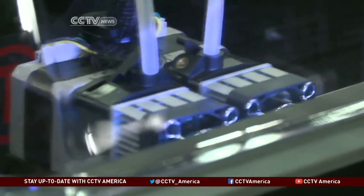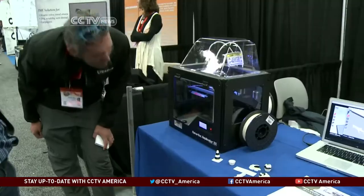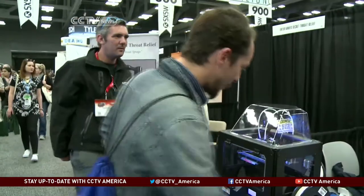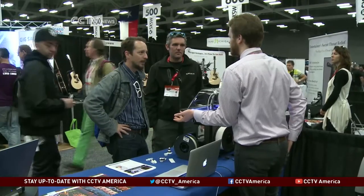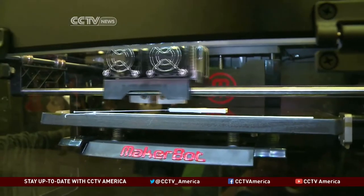Do-it-yourself machines like this MakerBot 3D printer run for about $2,700, and those in the business say it's a moneymaker. Michael Scott Nelson from Goucher College says 3D printing is a hit among creative college students.